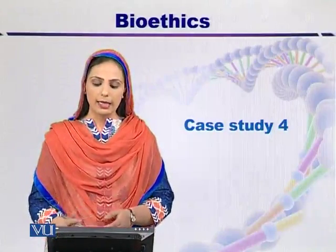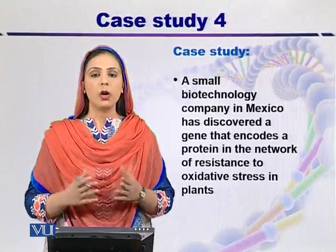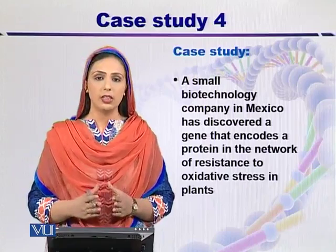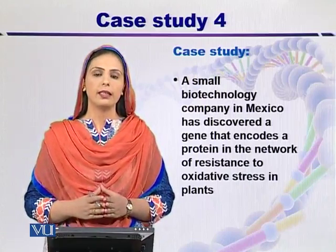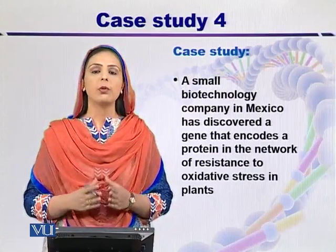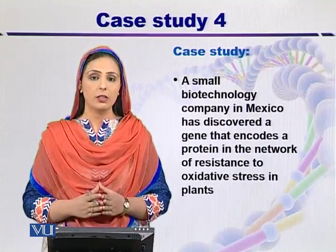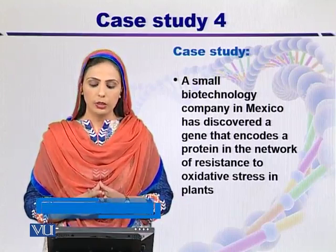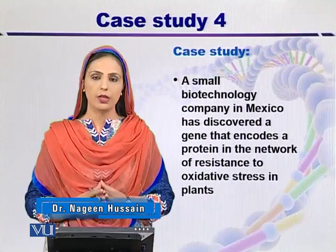Case Study 4: In this case study, we will talk about a small biotechnology company which has discovered genes that provide resistance against oxidative stress. As you know, one of the activities of genes is the synthesis of proteins. They discovered a gene which encodes a protein in the network of resistance to oxidative stress in plants.